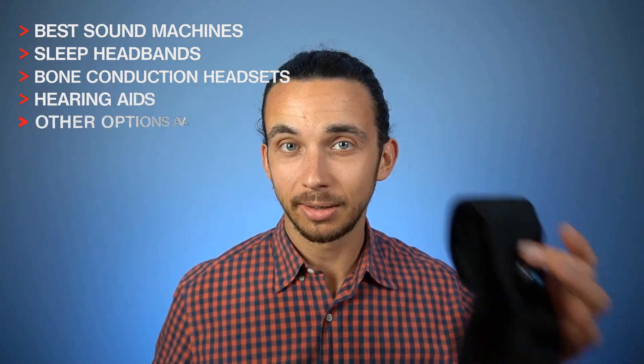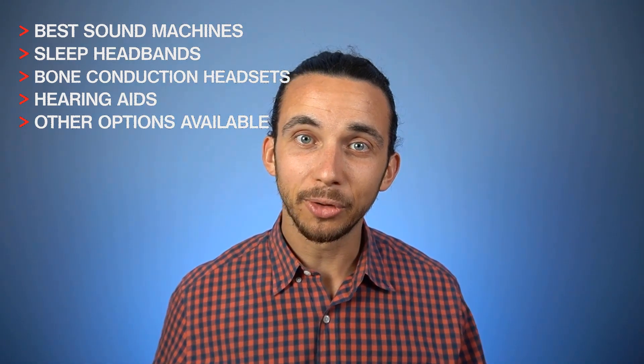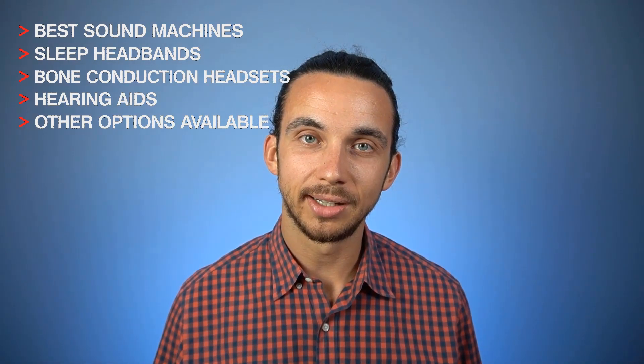A common question I get is: Dr. Ben, how do I use sound therapy best for tinnitus treatment, and what role does different technology have in helping me? Today's video will cover the best sound machines, sleep headbands, bone conduction headsets, hearing aids, and other options available to help with tinnitus sound therapy.